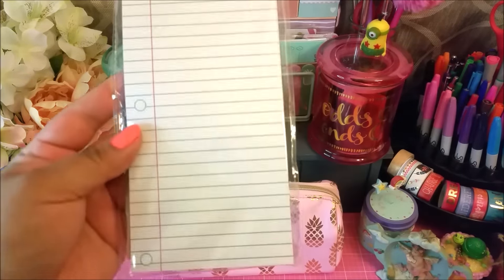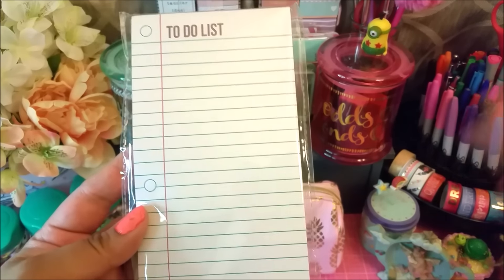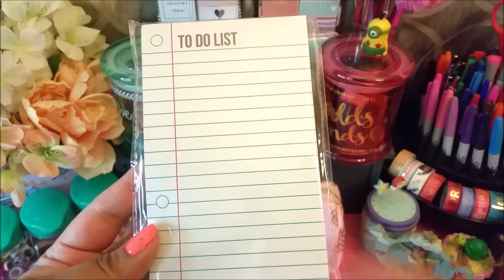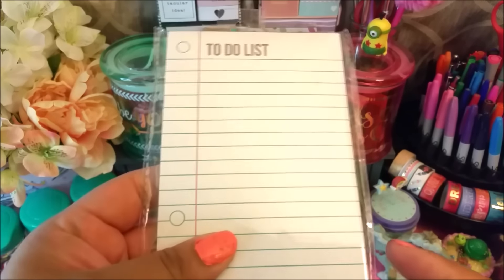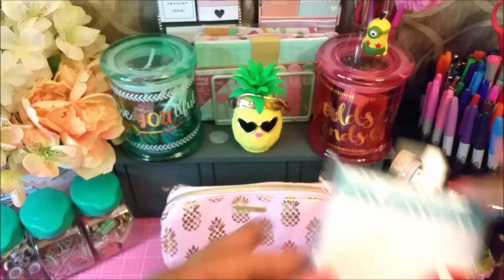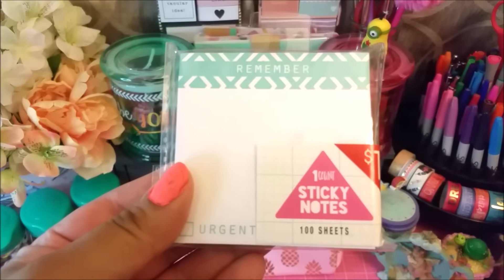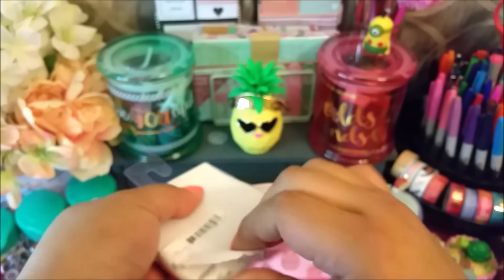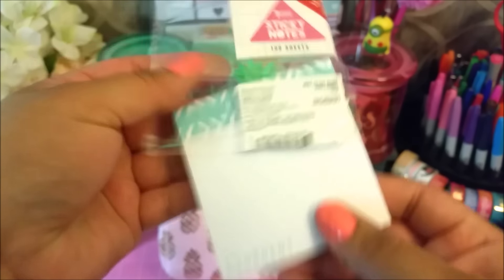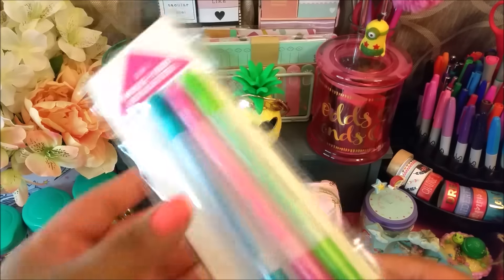I did pick up this to-do list — I really like the lines on it. They had a teacher collection, but this is the only one I picked up because it's the only one I liked. I also grabbed this sticky note pad that says 'Remember' and then has a check mark. I opened it up — it's just that, nothing else on there.